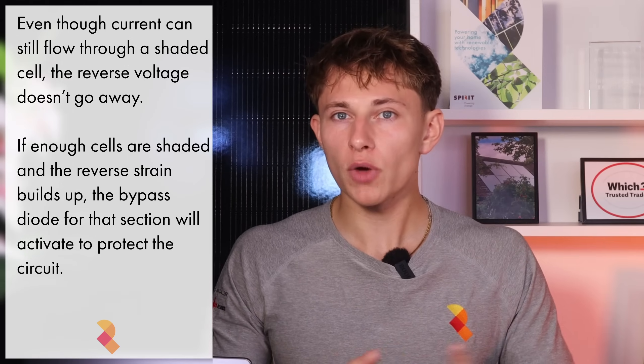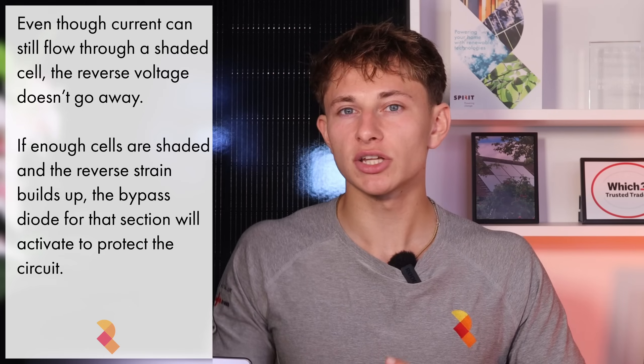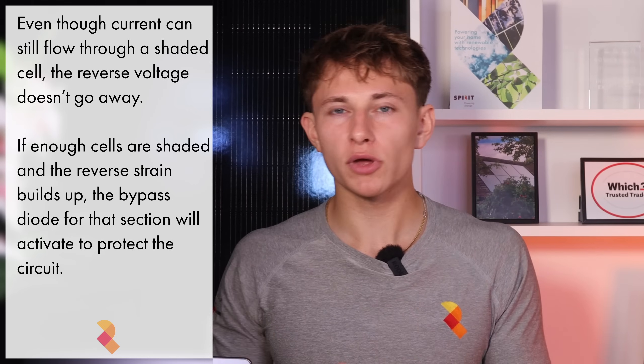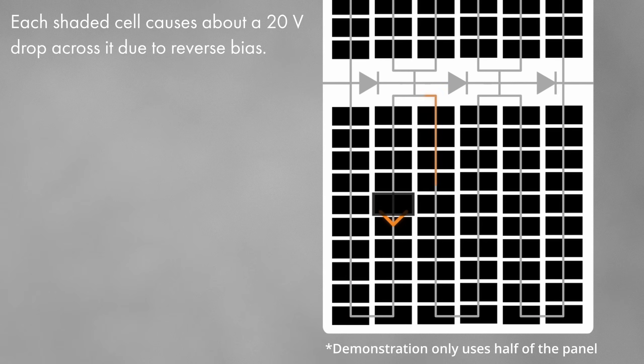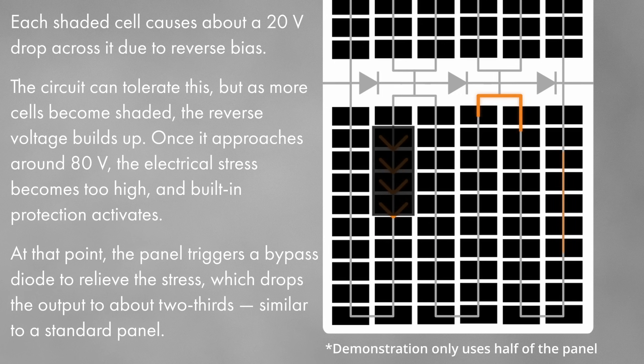This happens due to a limitation of the controlled avalanche breakdown. Although it lets current flow through the shaded cell, the reverse bias doesn't disappear, so each shaded cell causes a certain amount of voltage drop — like forcing electricity through a narrow path. If only a single cell is shaded, you might see a voltage drop of around 20 volts, which is manageable. However, if four cells are shaded, that could build up to 80 volts dropped over the whole section. Once that reverse voltage gets high enough, the bypass diode activates, creating a low-resistance path around the shaded section and preventing unnecessary power loss or overheating.